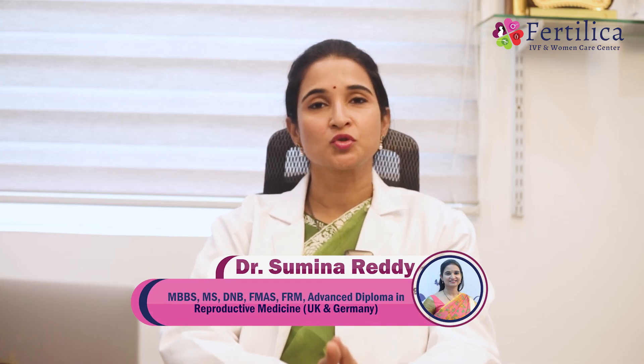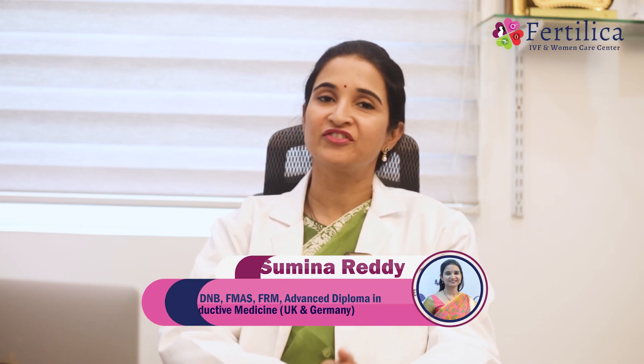Hello, I am Dr. Sumina Reddy, Gynecologist and Fertility Specialist at Fertilica IVF Hyderabad.